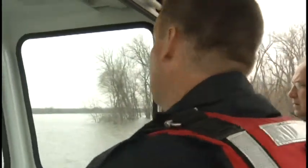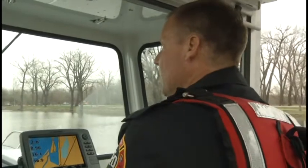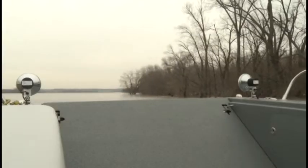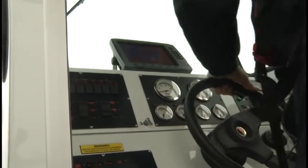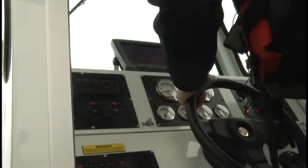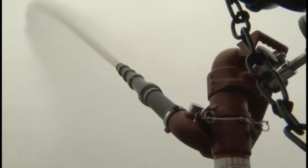That's one of two reasons firefighters like this boat. They wanted it specifically for floods with low-water situations, able to run right up to buildings and take people out. And he says if there are buildings on fire that crews can't reach by truck, they can still get water on them.